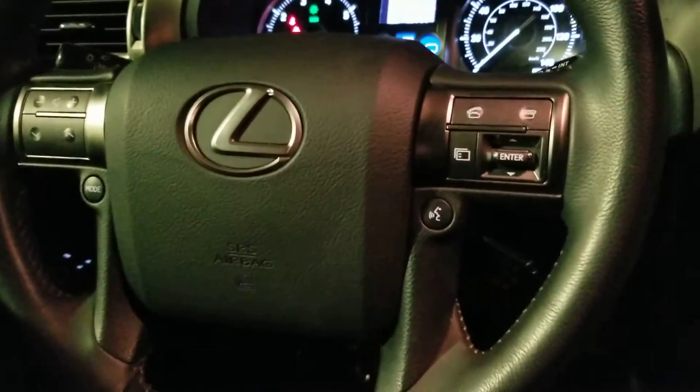Downhill assist control is your four-wheel drive switches. Heated and cooled seats. A bunch of USBs. Nav. Auto-dimming rear view. HomeLink garage door openers. Bluetooth — all the good stuff. Automatic steering wheel.